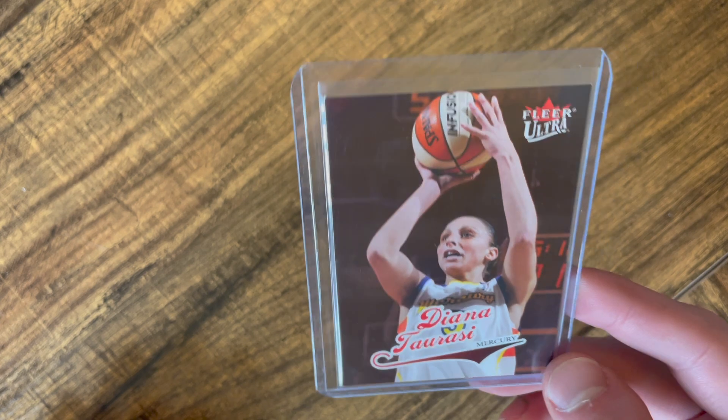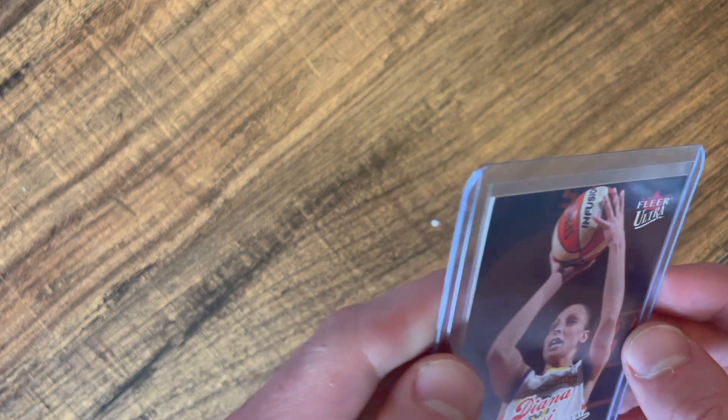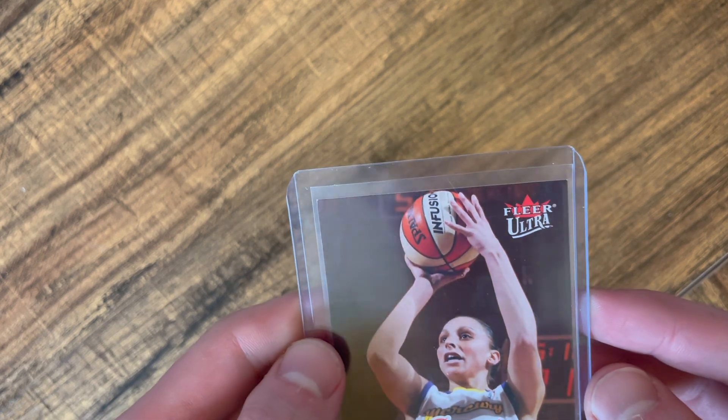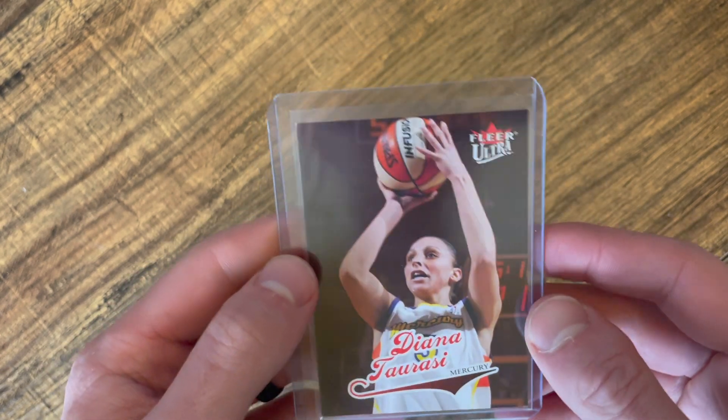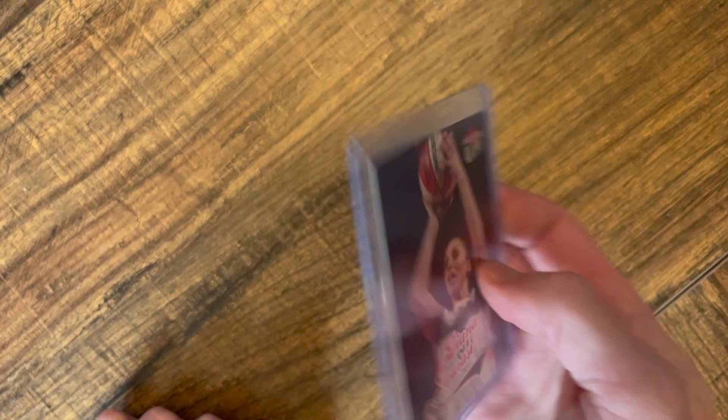Looking over the card, I would estimate it's a 7. The back actually looks really clean — there's nothing terribly wrong — but you do have some whitening on the corners. Almost all four corners have a little whitening, so I'd say a 7. An 8 would be amazing, but I would say a 7 is where I'd land on that grade.